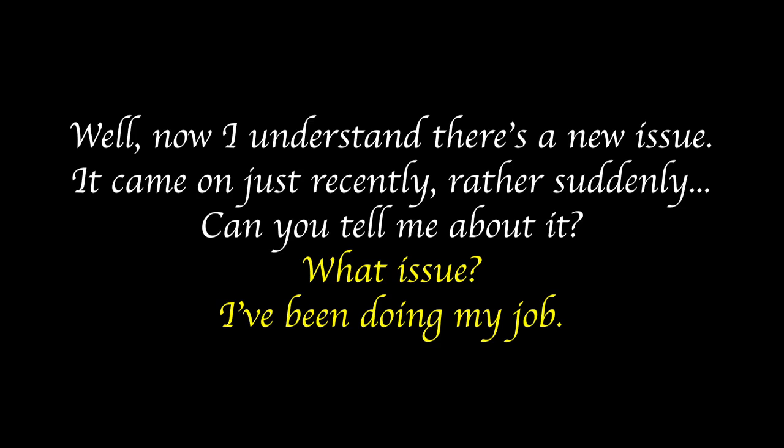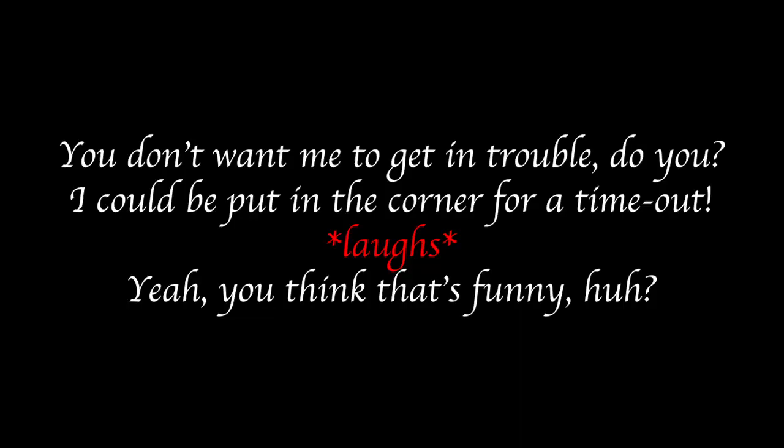'Well, now I understand there's a new issue. It came on just recently, rather suddenly. Can you tell me about it?' 'What issue? I've been doing my job.' Patient 46 expresses emotions through movements rather than words. A lot of the time patient 46 laughs at things the therapist says, and you can tell something is off. 'You don't want me to get in trouble, do you? I could be put in the corner for a time out.' 'Yeah, you think that's funny, huh?'